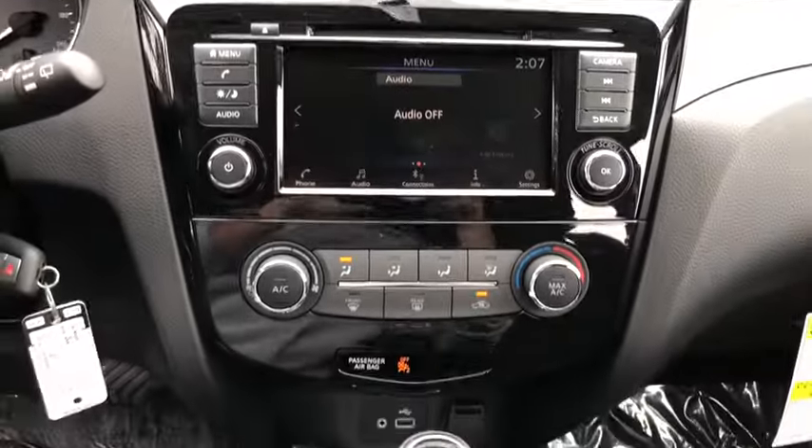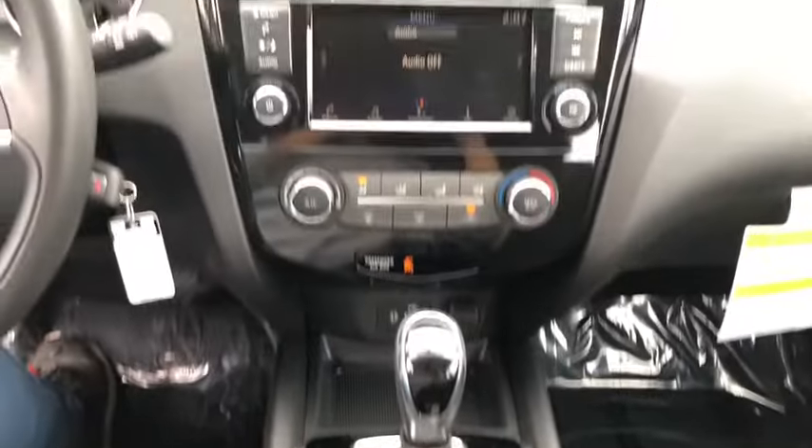Rear defrost, AM-FM stereo radio, power windows, CD player, MP3 player, trip computer, power door locks.